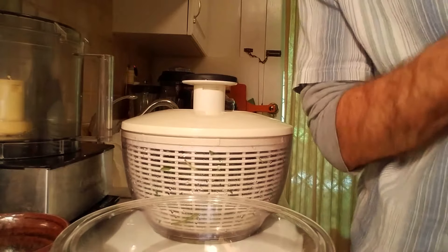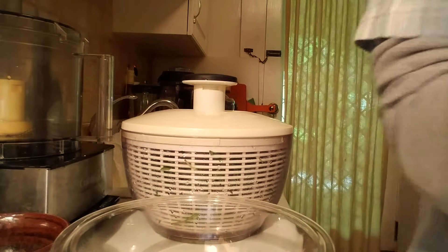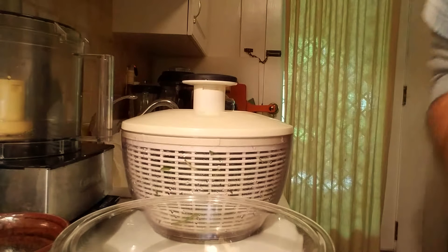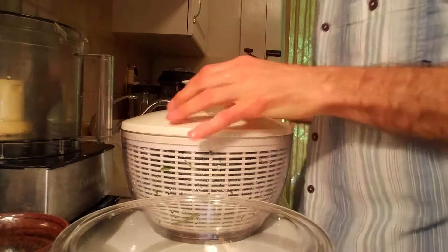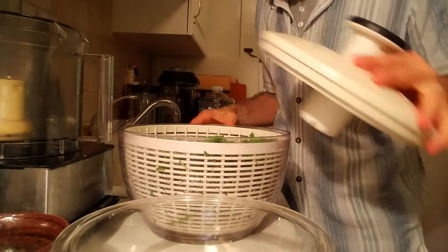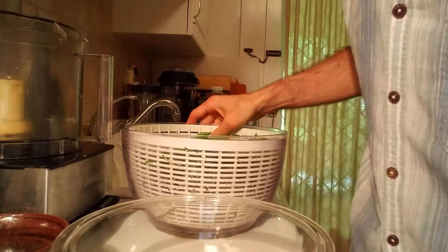Hello, my friends. Welcome back to the kitchen. Today we're doing more live food. I'll show you what we have here. We're making pesto today.